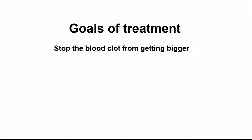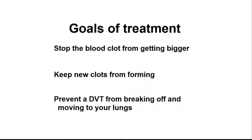The main goals of treatment are to stop the blood clot from getting bigger, keep new clots from forming, and prevent a DVT from breaking off and moving to your lungs.